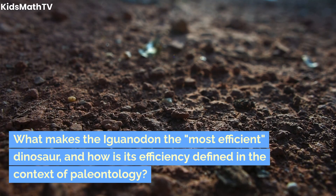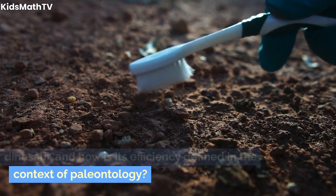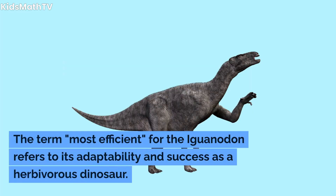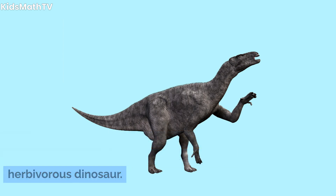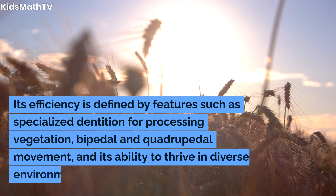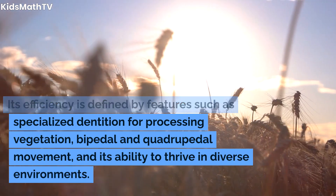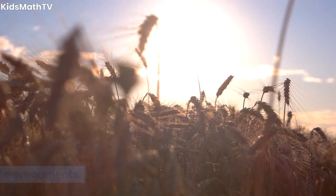What makes the Iguanodon the most efficient dinosaur, and how is its efficiency defined in the context of paleontology? The term "most efficient" for the Iguanodon refers to its adaptability and success as a herbivorous dinosaur. Its efficiency is defined by features such as specialized dentition for processing vegetation, bipedal and quadrupedal movement, and its ability to thrive in diverse environments.